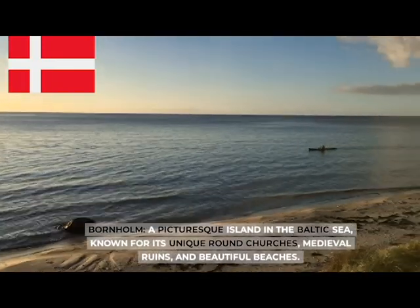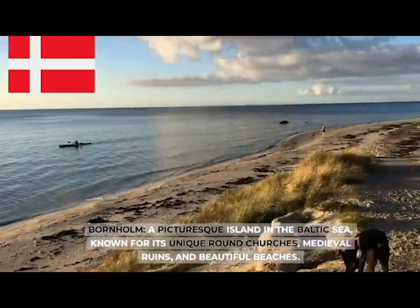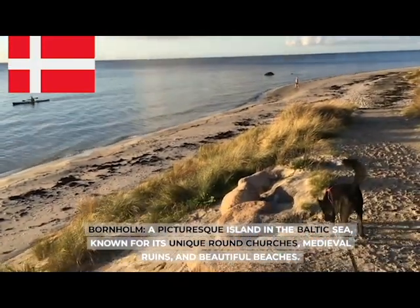Bornholm, a picturesque island in the Baltic Sea, known for its unique round churches, medieval ruins, and beautiful beaches.